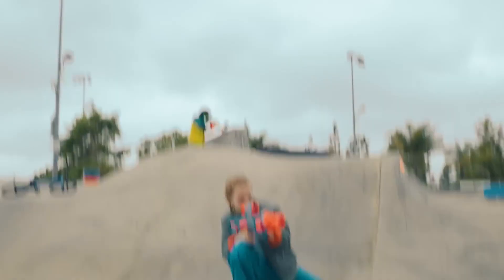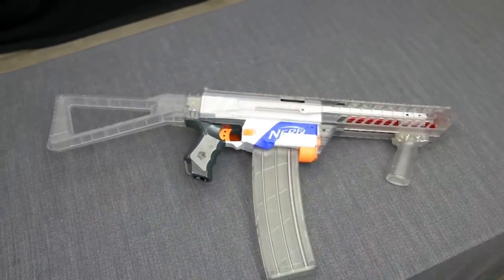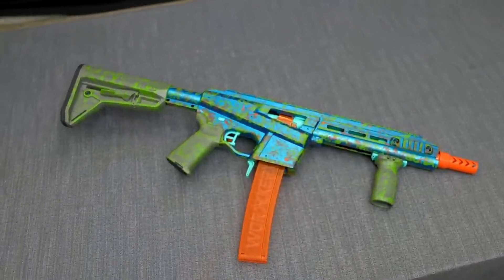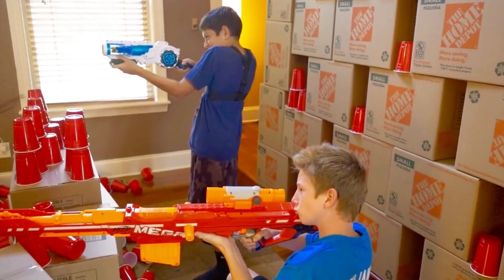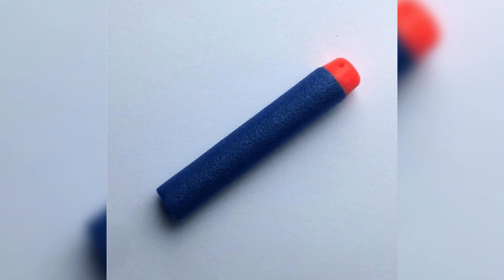Nerf ammo — those colorful little foam darts that fueled epic living room battles and made our parents question their furniture choices. Remember the thrill of diving behind the couch, locked and loaded, only to realize your last dart had mysteriously vanished into the void, never to be seen again?